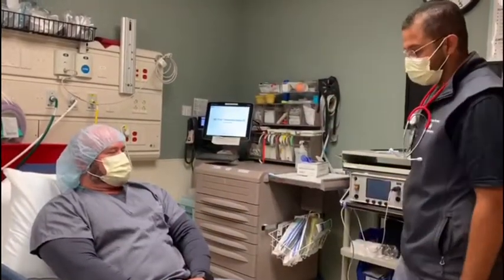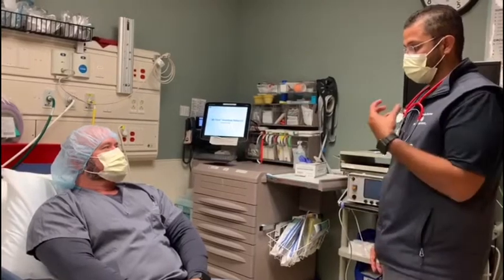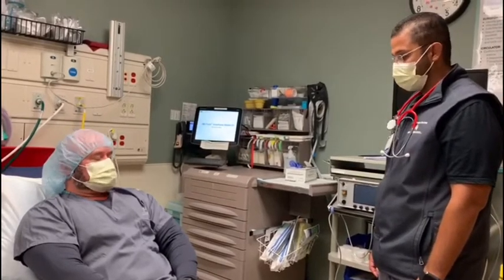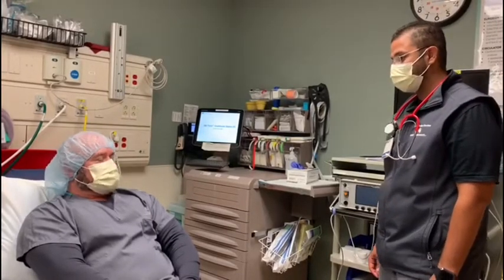We'll have your physician come in to see you. The only thing we saw that was abnormal was your tonsils — they were inflamed. Also the back of your throat had some patchy white spots, which could potentially indicate strep throat. Well, I hope you feel better. Thank you.